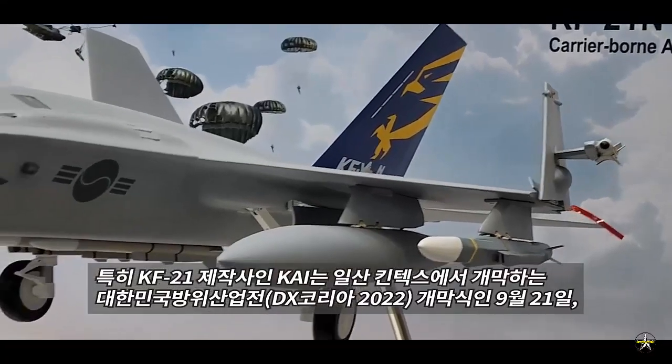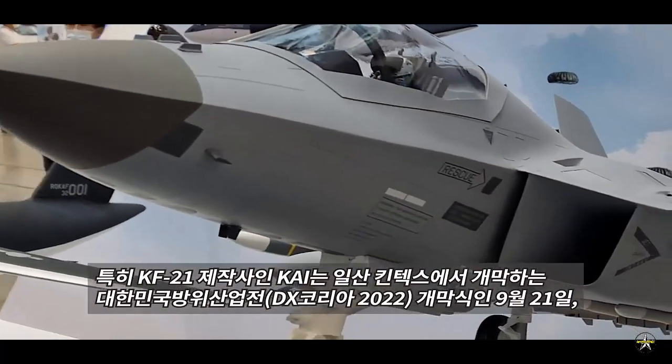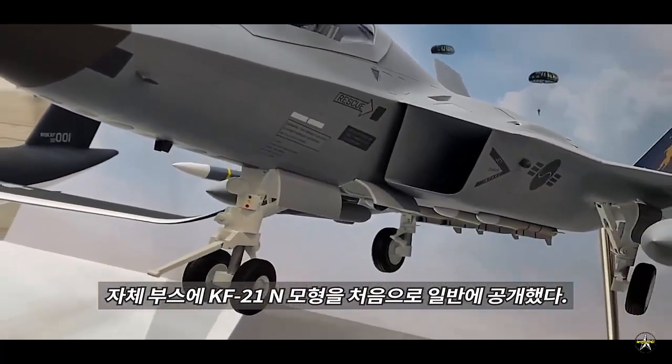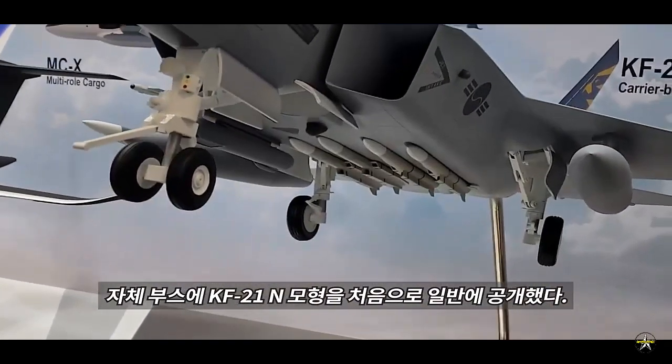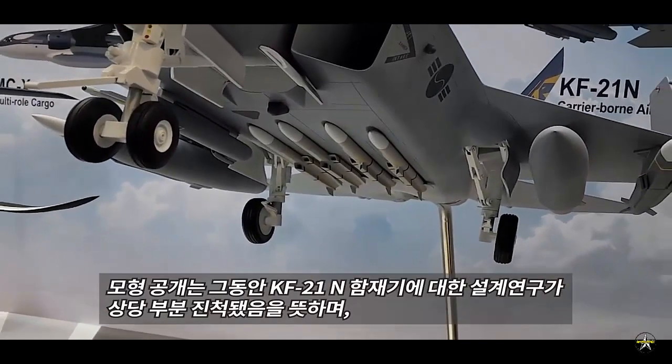KAI confidently mentioned that the KF-21N is the first 4.5-generation carrier-borne fighter jet that will be fitted with twin engines. KAI told Naval News that the numerical specifications described on the information panel are based on a CATOBAR version of the aircraft.